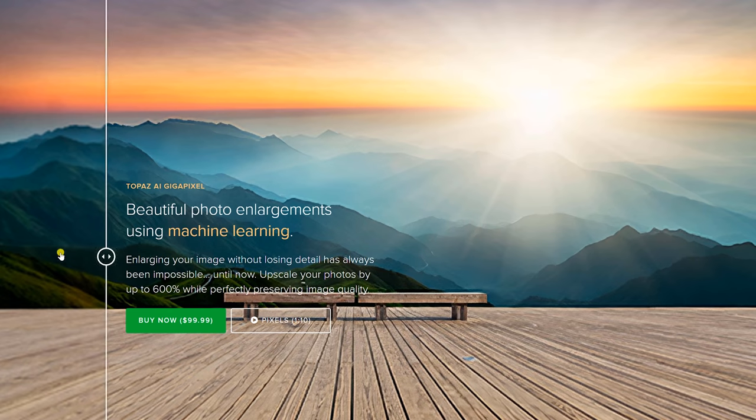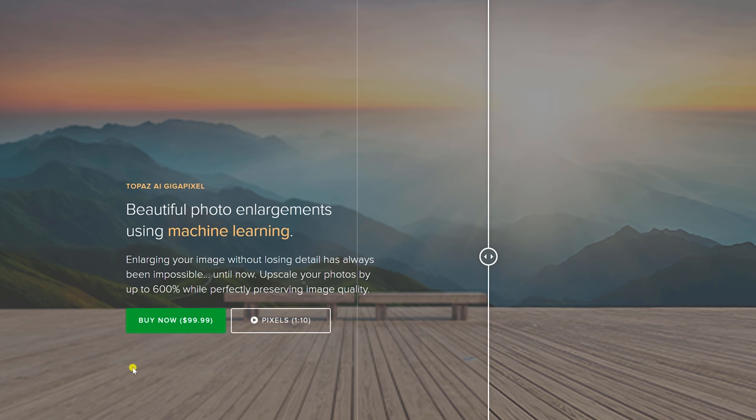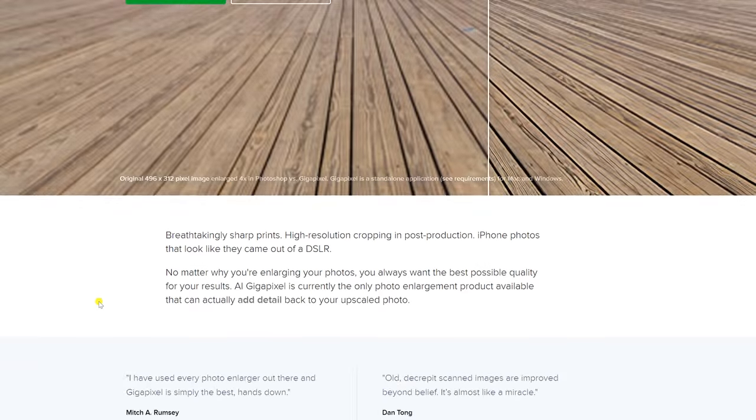Let's try a couple of these other AI programs they're touting: Topaz AI Gigapixel — beautiful photo enlargements using machine learning, up to 600%, preserving image quality, saying it's truly intelligent. They've trained this with sample images, and those samples are actually going to be used to give you crisp, clear results.